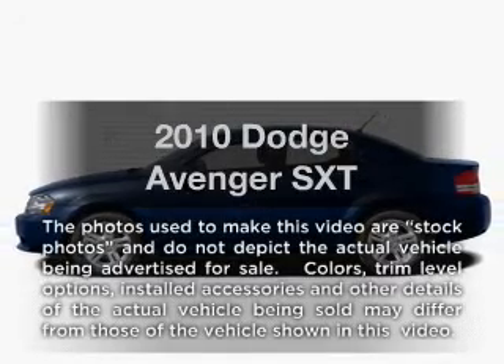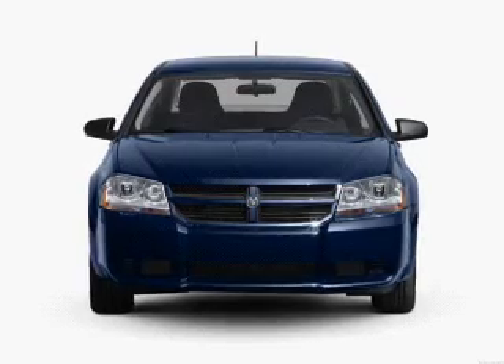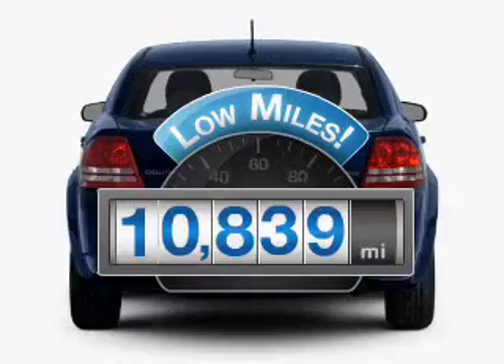Introducing the 2010 Dodge Avenger. Travel the roads in style and comfort in this great vehicle. A low odometer reading makes this vehicle a great value at this price.